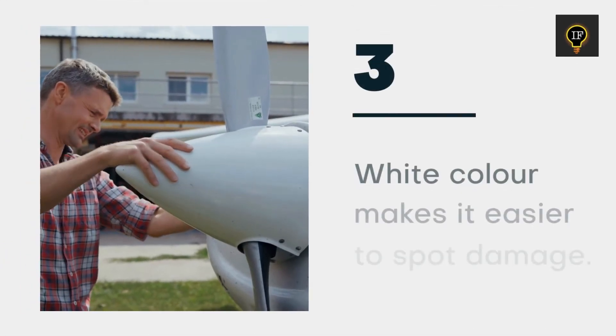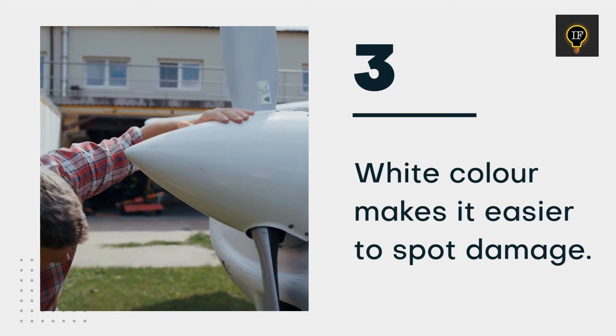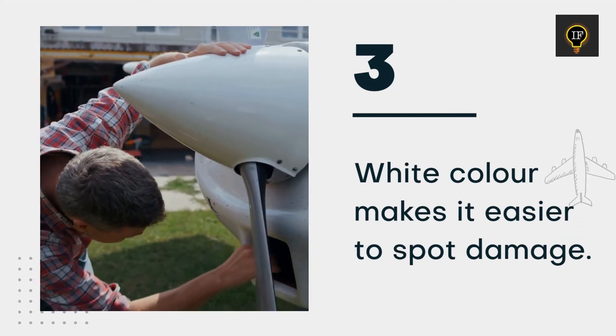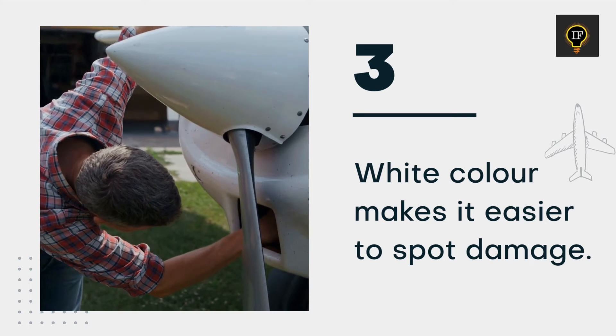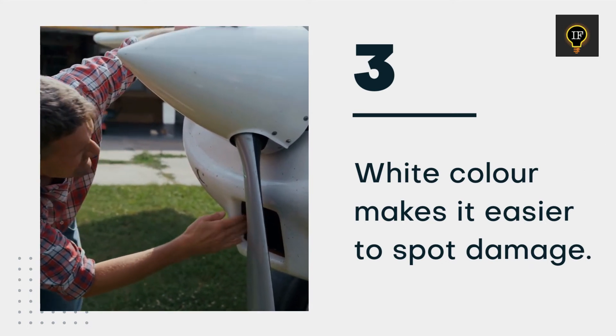Cracks, dents, and other types of surface damage on airplanes are routinely inspected for obvious safety reasons. When it comes to spotting a crack on the surface, nothing works better than white, because the crack is almost always darker than white.